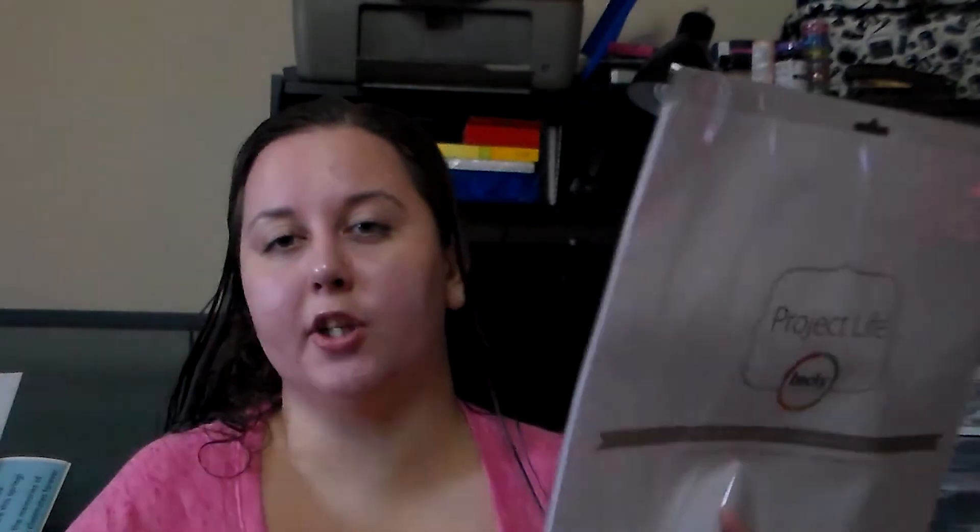I also got some 12x12 Project Life page protectors — they're just the solid 12x12 for a regular layout, and it comes in a set of 12. And that wraps up my Michael's haul. I also went to the Dollar Tree — if you'd like to see that haul you can check out my main channel called Zanette McCoy, which is just my name, and that will be up probably today also. Thanks for watching. Bye!